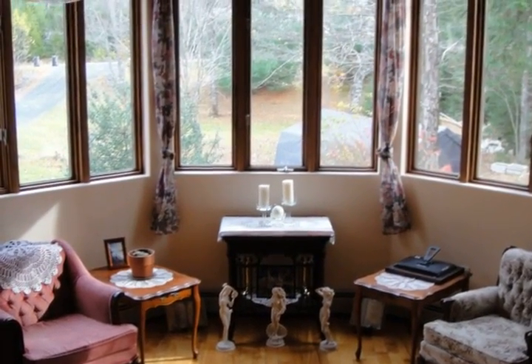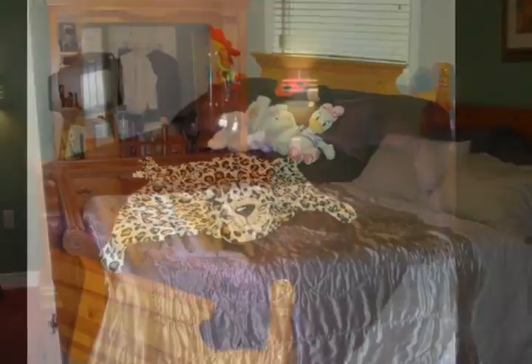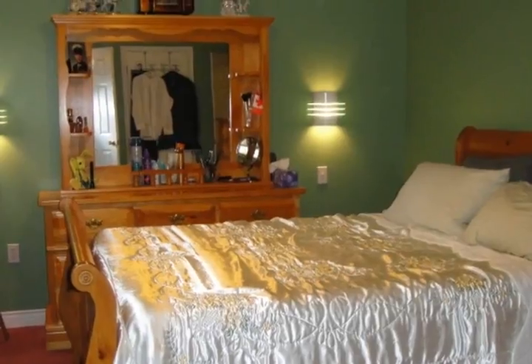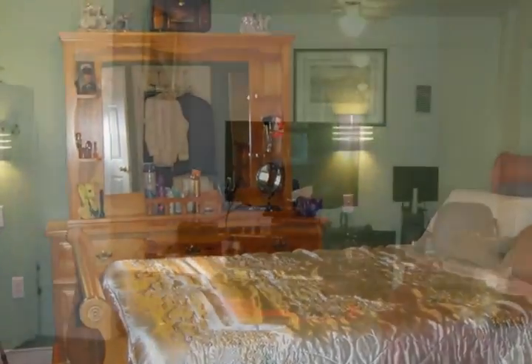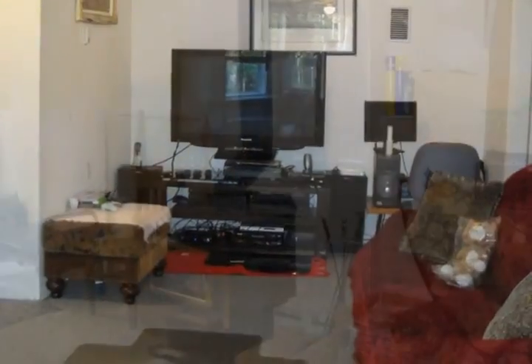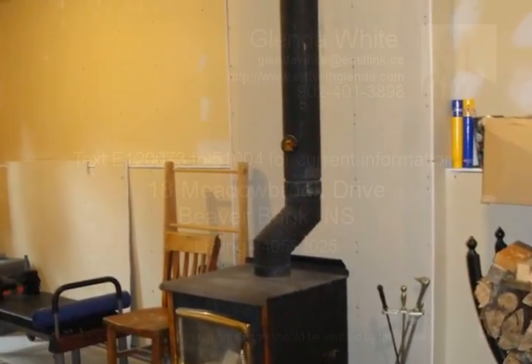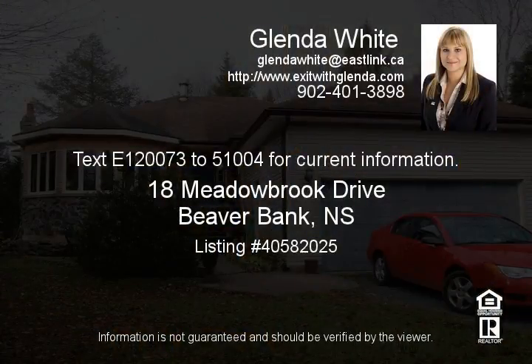Walk-out basement. The home also has an attached and detached garage. The detached garage is there for you to put the finishing touches on. Call me today for the details — text 12073251004 for current information.